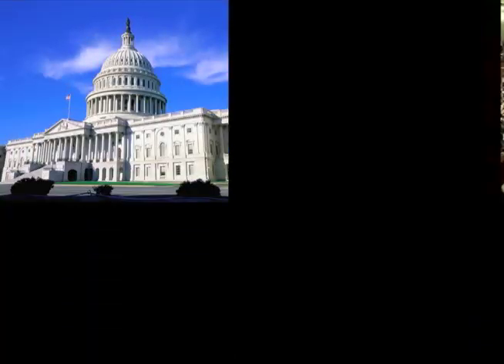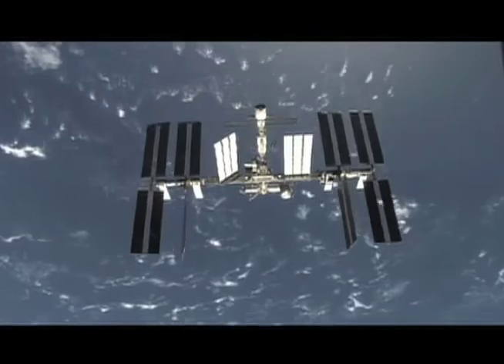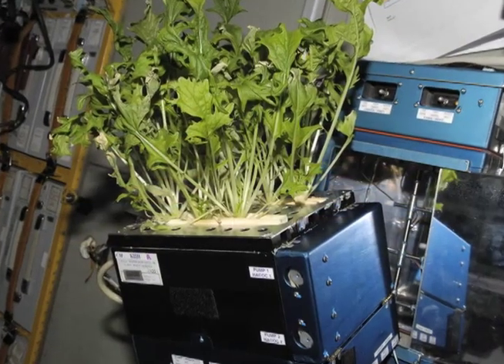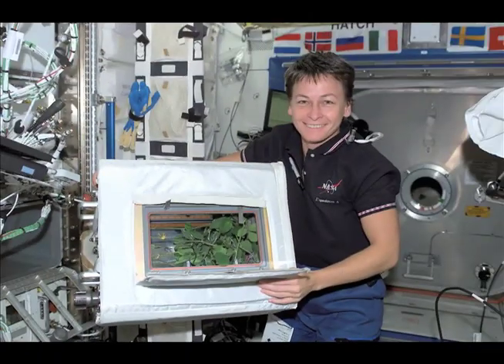Did you know the 2005 NASA Authorization Act designated the U.S. segment of the International Space Station as a national laboratory? This means that other federal organizations or privately owned corporations are able to conduct experiments on this one-of-a-kind orbiting lab.